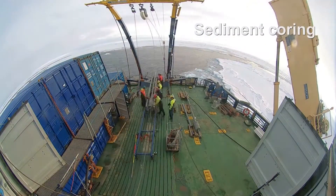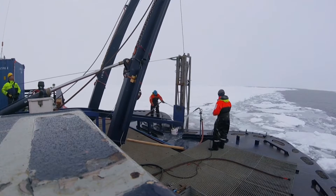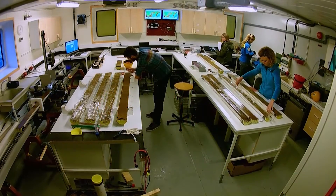Tell us about your scientific work here on board Oden during this Arctic cruise. My name is Grace Shepard and I'm a geologist from the University of Oslo. I'm an early career scientist and one of six members on board for the sediment coring package.